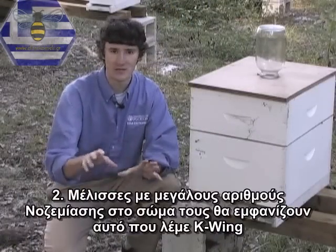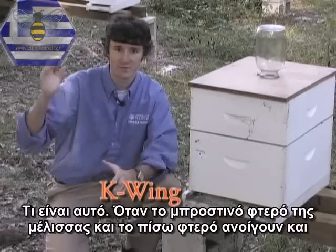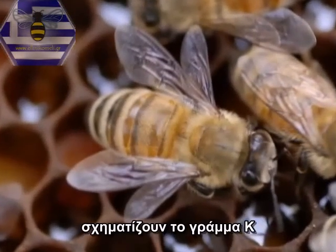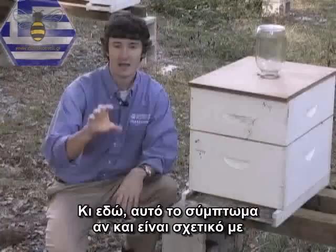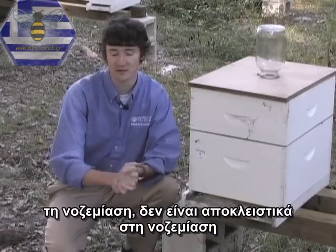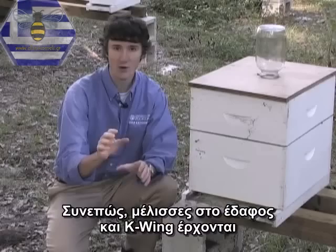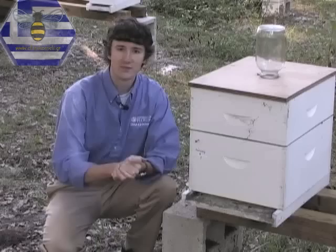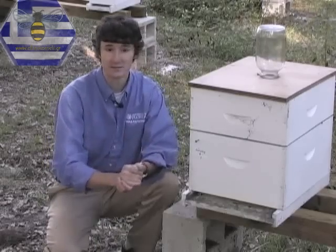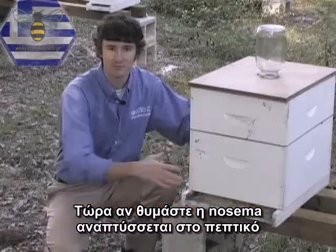Secondly, bees with high Nosema spore counts in their body will exhibit what we call K-wing. K-wing is where the forewing and the hindwing of the bee come unhooked and they're displayed like the letter K. Again, although this symptom is associated with Nosema, it's not unique to Nosema.